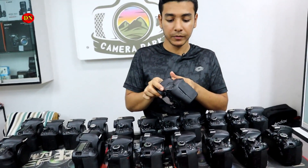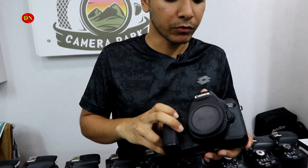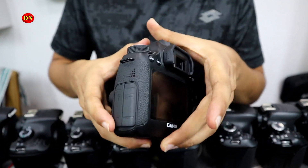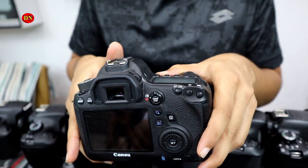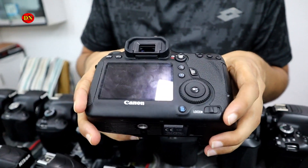This is the Canon 6D, a full frame camera. It's beautiful, fresh condition — it's brand new.